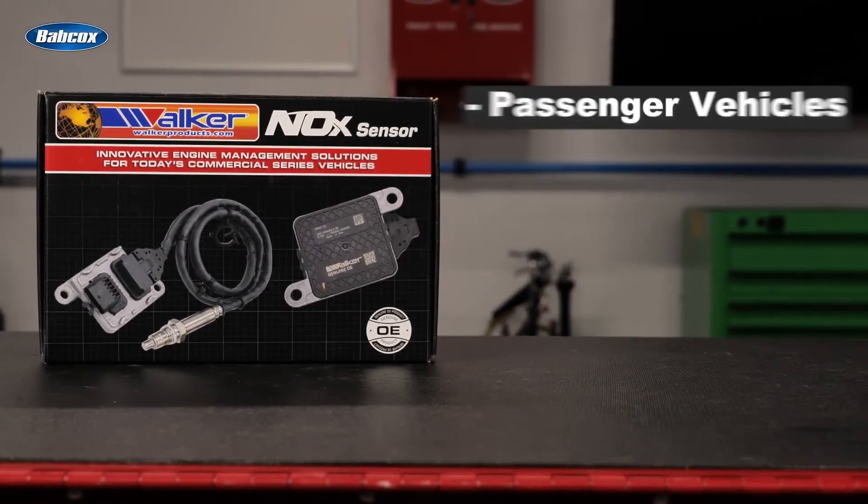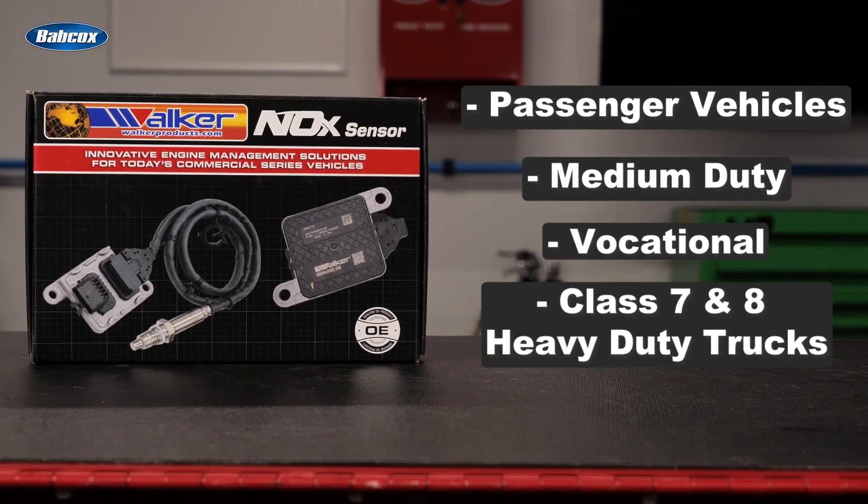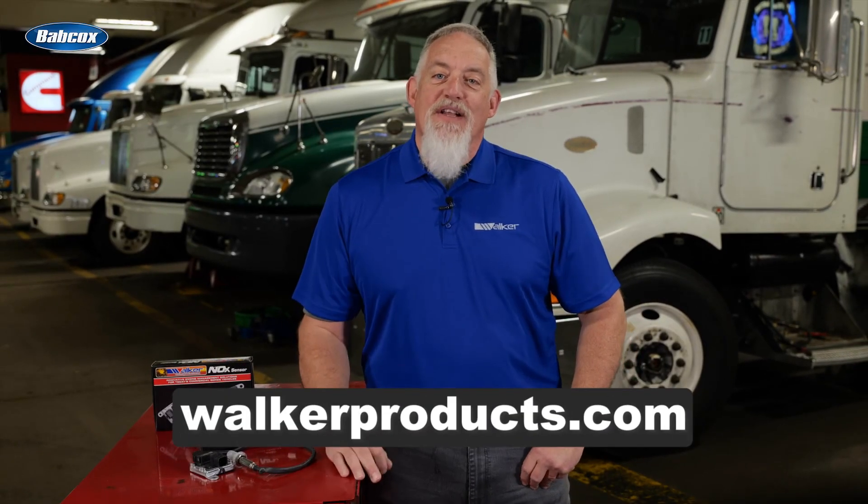Walker has coverage for passenger vehicles, medium-duty and vocational, and Class 7 and 8 heavy-duty trucks. When it comes to quality, coverage and support, Walker Products always delivers. For more information, visit walkerproducts.com.